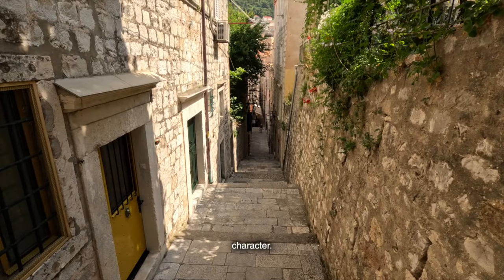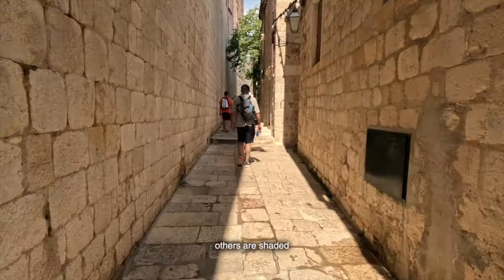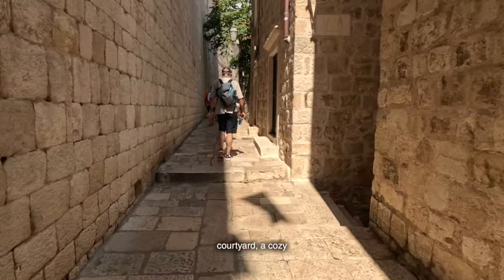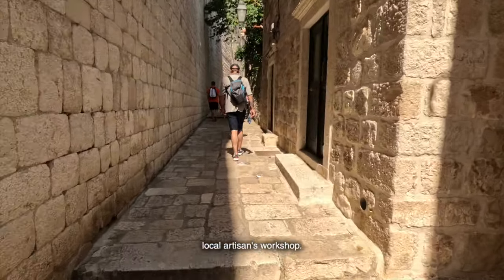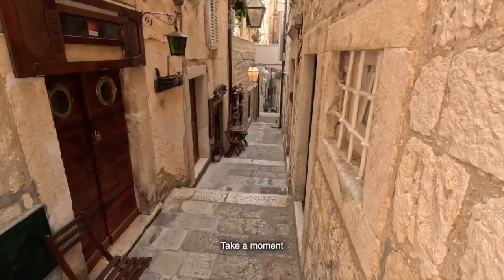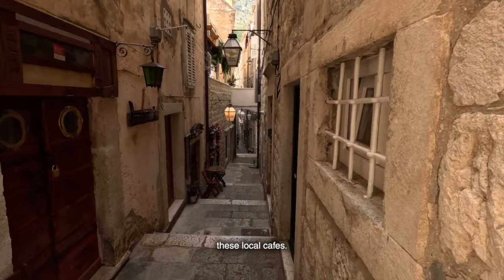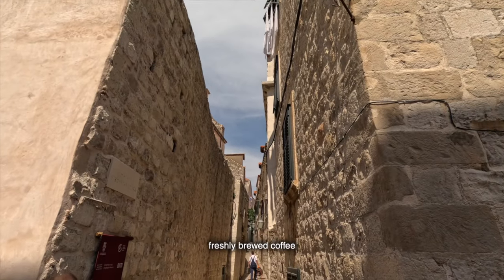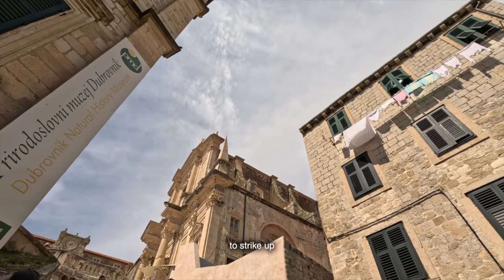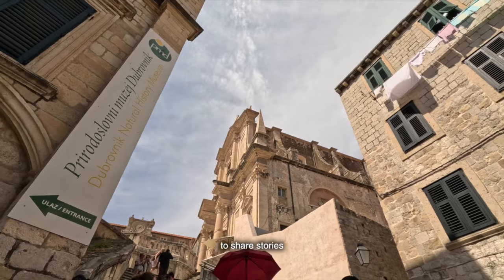Each alley has its own unique character — some are lined with vibrant bougainvillea, while others are shaded by grapevines. You might stumble upon a hidden courtyard, a cozy café, or a local artisan's workshop. It's like uncovering little secrets with every turn. Take a moment to enjoy a cup of coffee at one of these local cafés; the aroma of freshly brewed coffee mingling with the salty sea air is a sensory delight. Don't hesitate to strike up a conversation with the locals — they're always happy to share stories and tips.